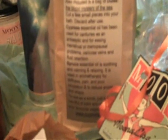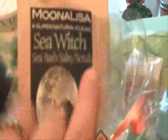Also included is a bag of dulse — the blood mystery of the sea. Cut a few small pieces into your bath and discard after use. Cypress essential oil has been used for centuries as an antiseptic and for easing menstrual and/or menopausal problems, varicose veins, and fluid retention. Spruce essential oil is soothing, calming, and relaxing — used in aromatherapy for stiffness, pain, poor circulation, and to reduce anxiety and stress. To use as a scrub, just take a handful of salts and mix with your favorite vegetable oil. These are so awesome!